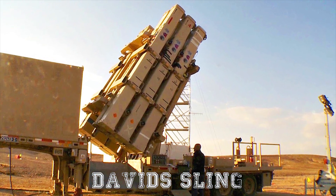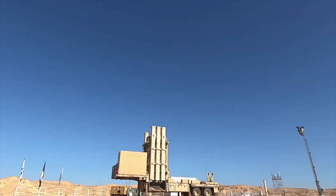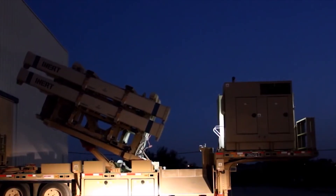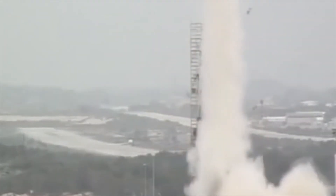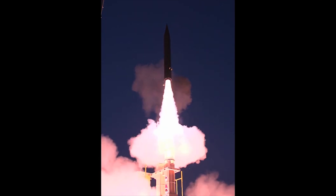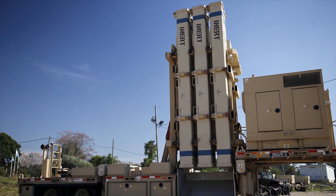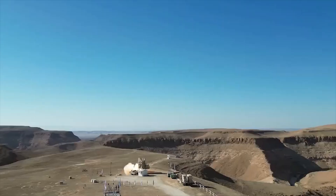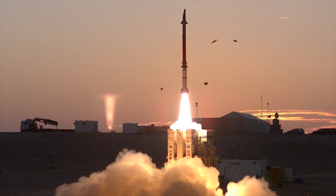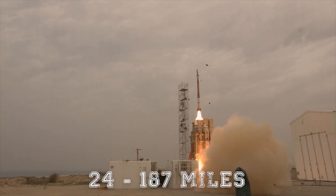Next is David's Sling. This is an air and missile defense system designed to defeat short-range ballistic missiles, large-caliber rockets, and cruise missiles. It was co-developed with the United States to sit in the middle tier of Israel's overall missile defense architecture, between the shorter-range Iron Dome and upper-tier longer-range Arrow systems, which we'll look at later. The David's Sling Weapon System, or DSWS, consists of a vertical missile firing unit, an ELM-2084 fire control radar, a battle management operator station, and the Stunner Interceptor. It's been designed to intercept ballistic and cruise missiles at ranges of 40 through 300 kilometers, or 24 to 187 miles.